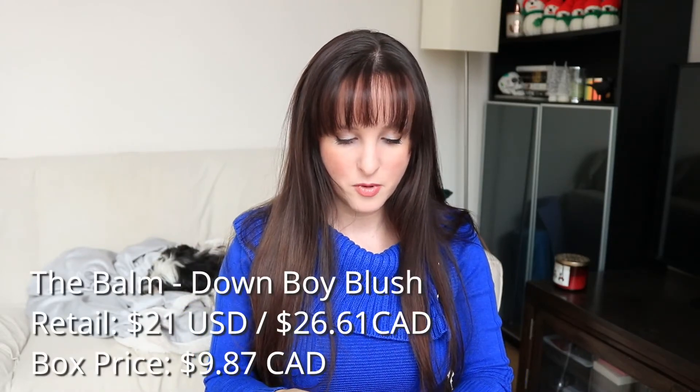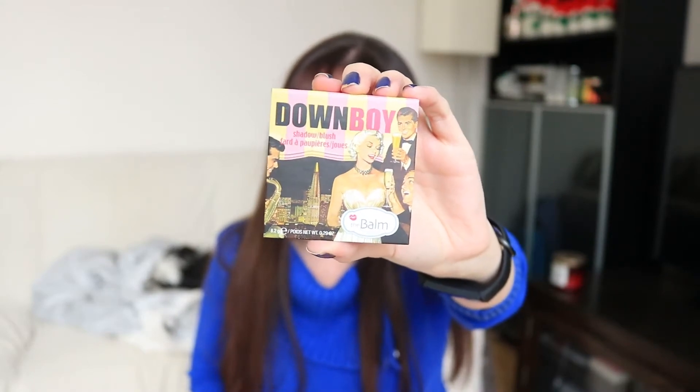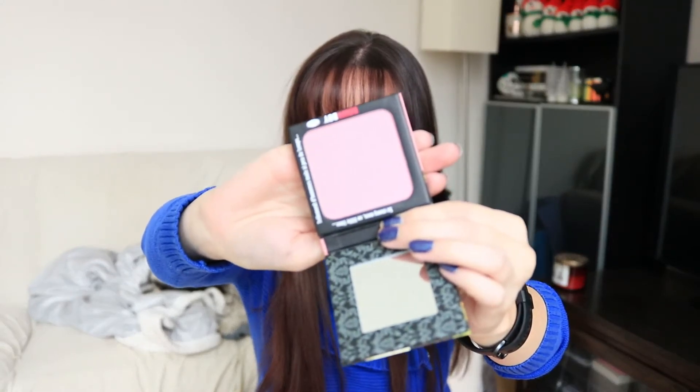Oh nice, yay! I'm kind of excited about this because I've never tried one before — this is the Balm Down Boy Shadow and Blush. I've always wanted to try more of The Balm stuff. It looks like a nice color — it's pink but fairly pale, like a soft light pink. Let's do a little swatch. It says 'So many men, so little time' — ha! It's a matte blush. I don't think I have any blushes like this either.